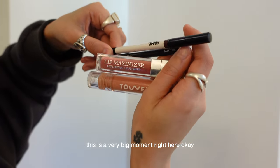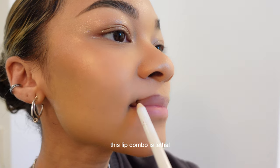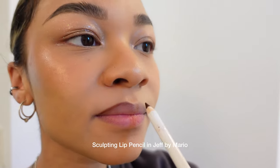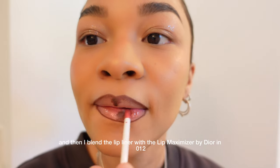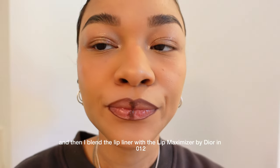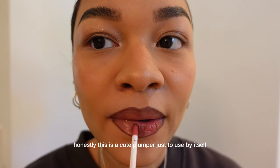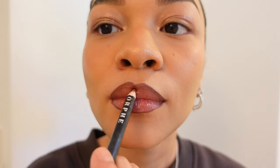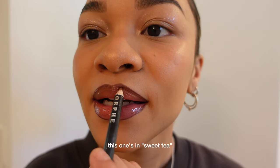This is a very big moment right here — this lip combo is lethal. I start off with lining my lips with the Ultra Suede Sculpting Lip Pencil in Jeff by Mario. Then I blend the Lip Liner with the Lip Maximizer by Dior in 12. Honestly, this is a cute plumper just to use by itself — it smells really minty and gives you that tingly feeling. And then I like to use another lip pencil; I feel like this one's pretty popular — it's by Morphe in Sweet Tea.